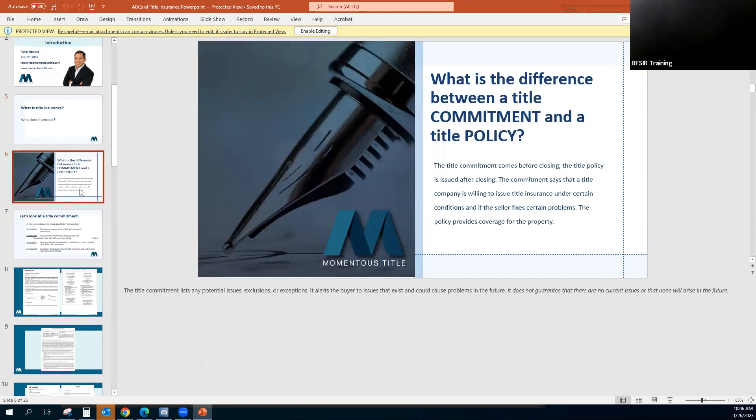So what is the difference between a title commitment and a title policy? The title commitment comes before the closing; the title policy is issued after the closing. The commitment says that a title company is willing to issue title insurance under certain conditions and if the seller fixes or corrects certain problems. The title commitment lists any potential issues, exclusions, or exceptions. It alerts buyers to issues that currently exist or could cause problems in the future, but does not guarantee that there are no current issues or that none will arise.